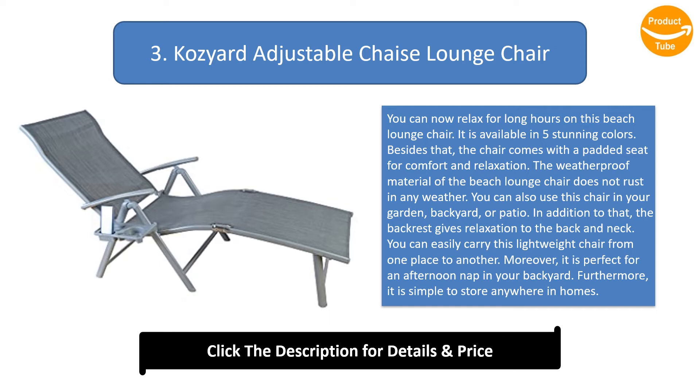You can use this chair in your garden, backyard, or patio. The backrest gives relaxation to the back and neck. You can easily carry this lightweight chair from one place to another. It is perfect for an afternoon nap in your backyard and simple to store anywhere at home.